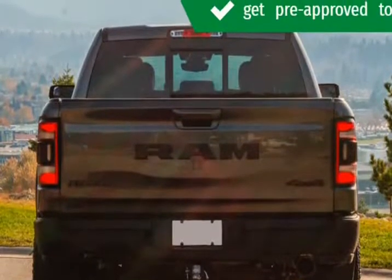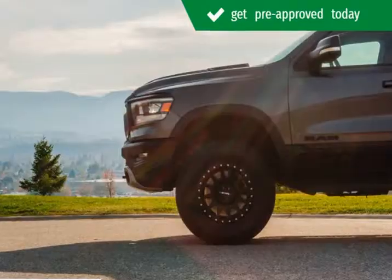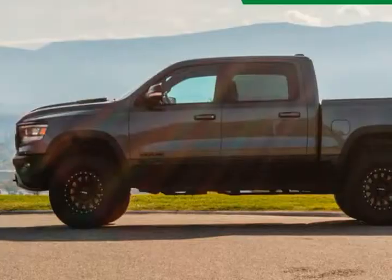Our aim is to provide our customers with the best prices and service at all times. Don't hesitate to give us a call. Visit us at KelownaJeepRam.com.